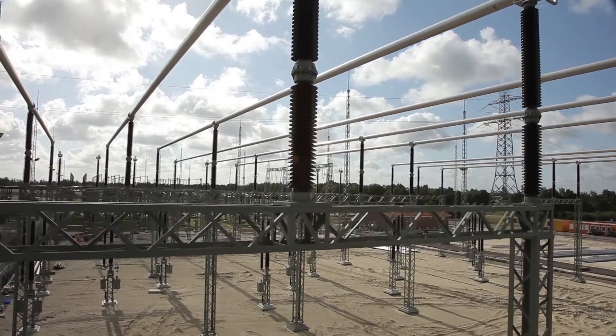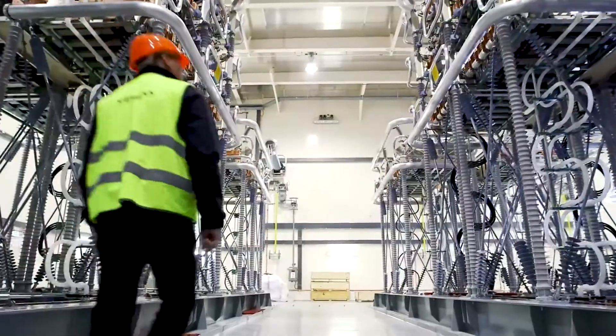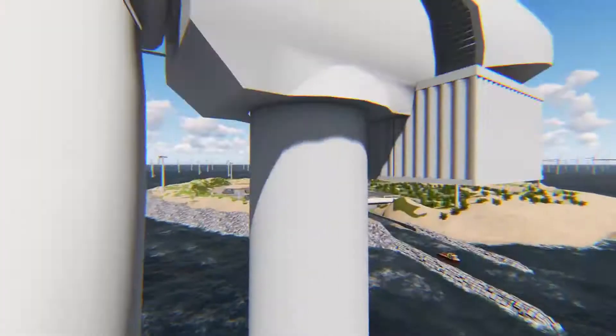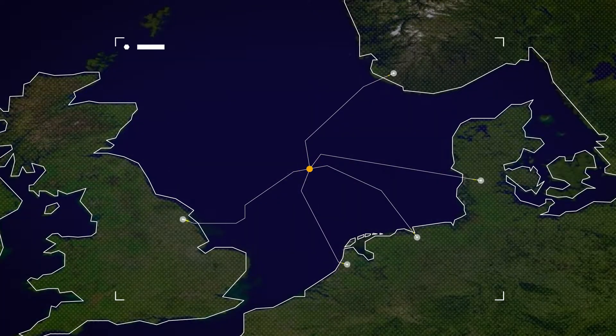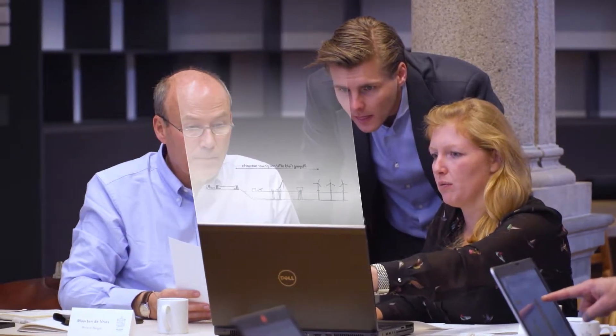The course provides an overview of both the onshore transmission network as well as the offshore power networks. You will gain knowledge about design, installation, operation, and innovation regarding offshore power networks. We'll dive into details with the principles of electrical physics.